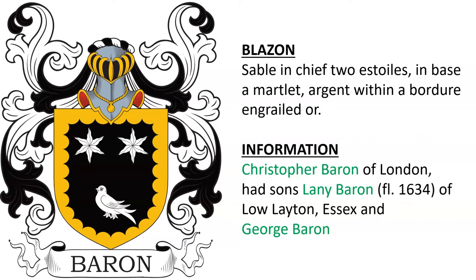Christopher Baron of London had sons: Laney Baron, alive in the year 1634, of Low Layton in Essex, and George Baron.